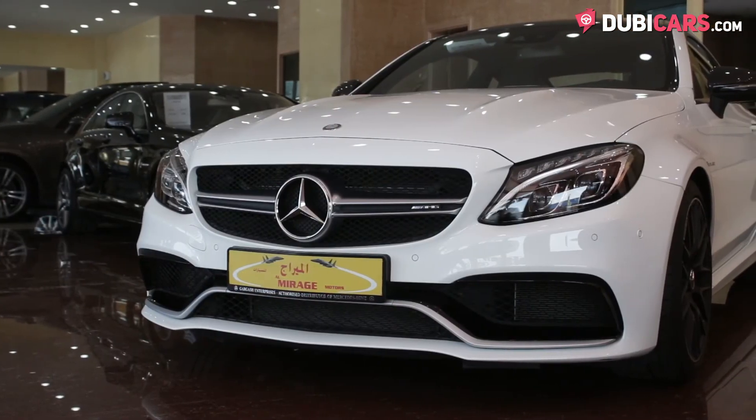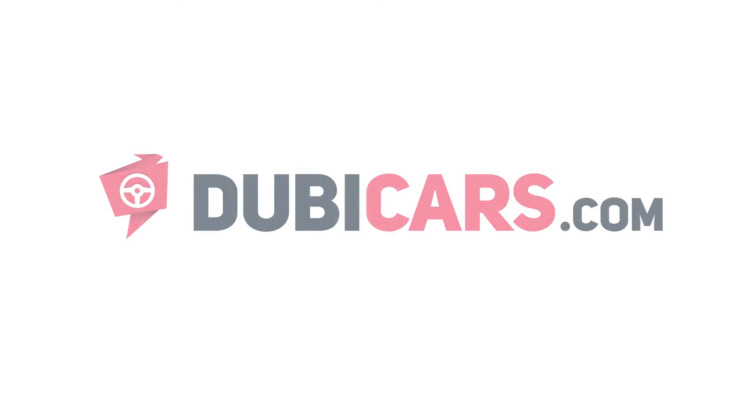This C63 AMG S coupe is for sale at Almirage Motors. For more information, contact details, and the price, see in the description below.